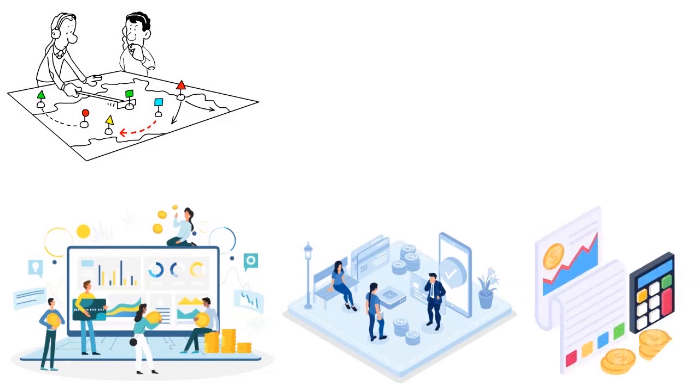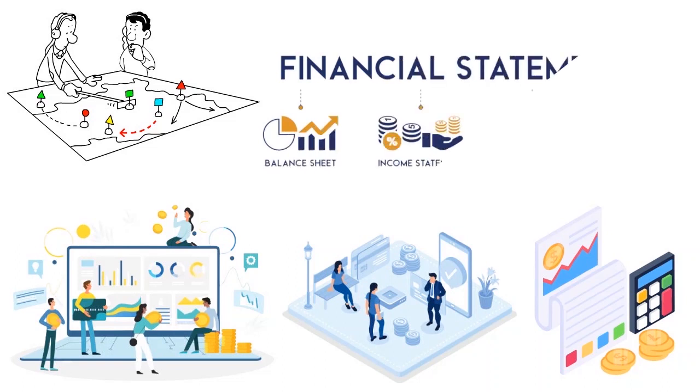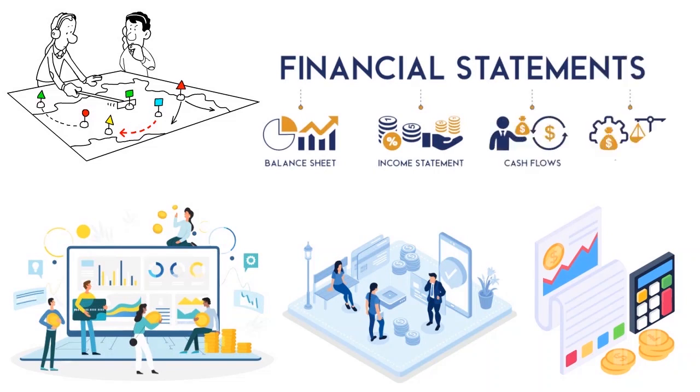In addition to business plans, lenders will also ask you to have financial statements. When we talk about financial statements, we're speaking about balance sheets, income statements, cash flow statements, and statements of owner's equity for your cargo van business. You need to have a whole set of accounting reports. Please make sure those reports are in accordance with United States generally accepted accounting principles (GAAP). If you outsource accounting to someone overseas, that person must be comfortable with US GAAP.